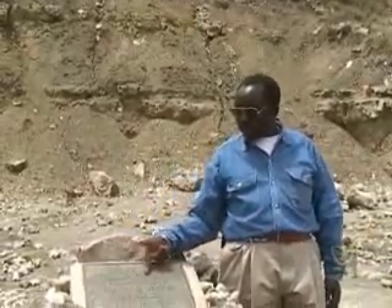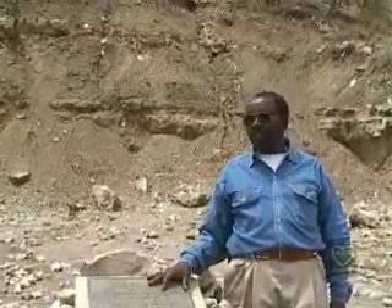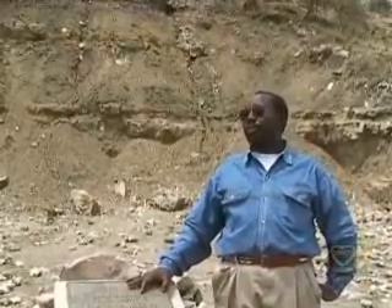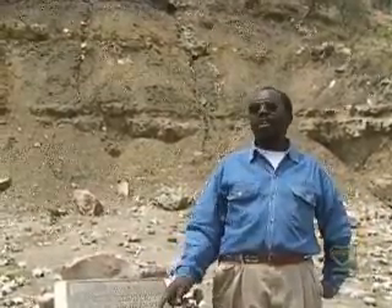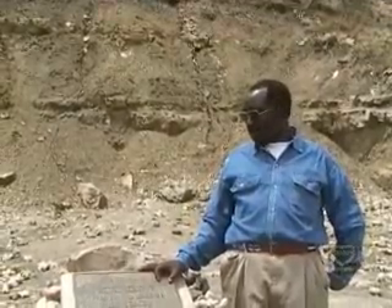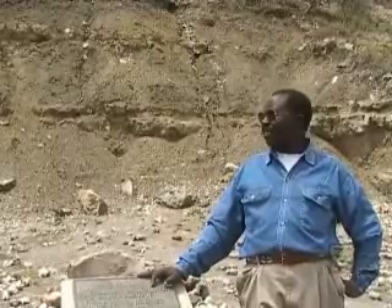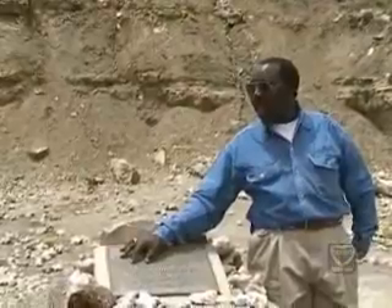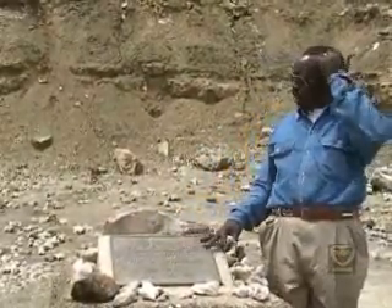The name Australopithecus means Southern Ape. Boisei was named after the first financial supporter of the Leakeys, Charles Boise, who was raised at Oxford. He financed the Leakeys from 1931, their first year here, to 1959 when she found the skull. Thereafter, the National Geographic Society from Washington D.C. decided to finance them. Zinj Anthropus combines two words: Zinj, from ancient Arabic for East Africa, and Anthropus, a Greek word for man.